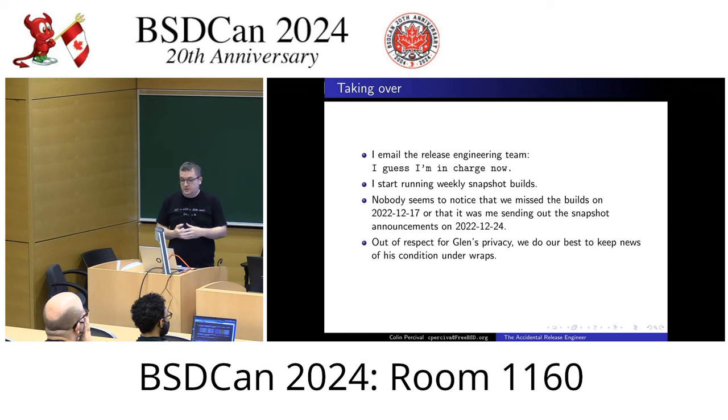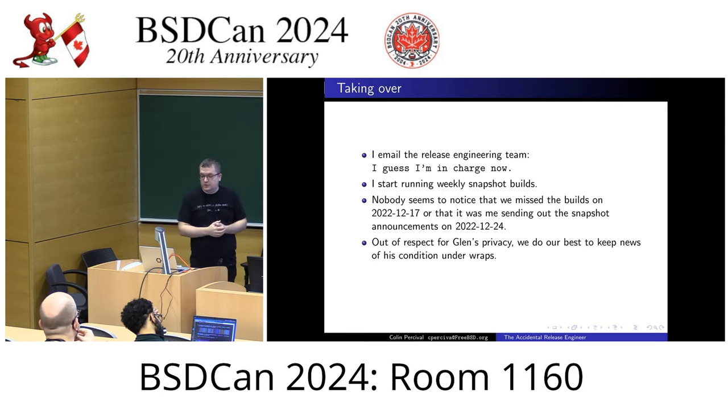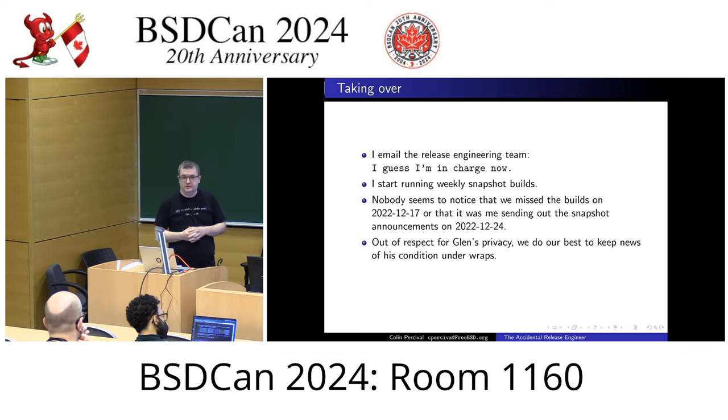So I sent an email to the release engineering team saying, I guess I'm in charge now. I'm the deputy, so the deputy takes over when the release engineer is not available. I started running the weekly snapshot builds. I had been fully briefed on how to do those, more or less. Nobody seemed to notice that no builds were done on December 17th, or that it was me sending out the emails on December 24th.